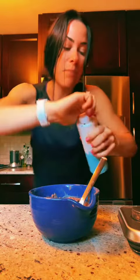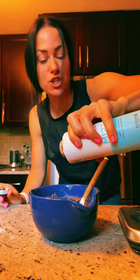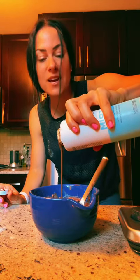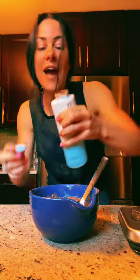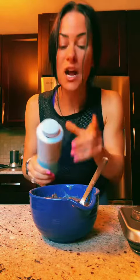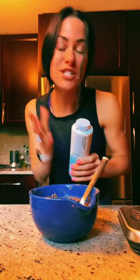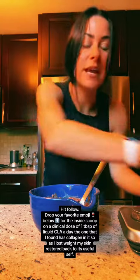Here's the kicker — you're going to top it with a CLA. The benefits of CLA, which is conjugated linoleic acid, is that it inhibits fat storage, shrinks fat cells, and improves muscle tone. It also has a medical grade dose of collagen, so as you're burning fat and losing weight, your skin can restore back to its youthful self.